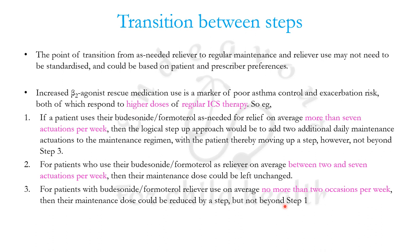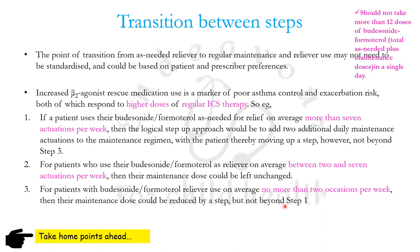If a patient is using the reliever no more than two occasions per week, the maintenance dose can be reduced by one step — but definitely not less than step one, that is a single actuation of budesonide-formoterol on an SOS basis. One must also remember that no more than 12 total doses of budesonide-formoterol — maintenance plus as-needed — should be taken in any 24-hour period; that is not more than one dose every two hours.